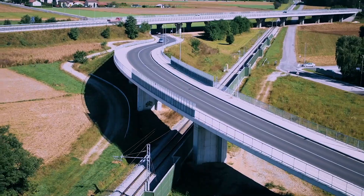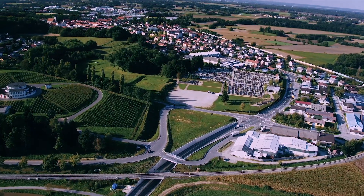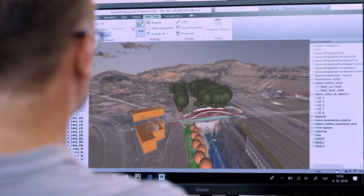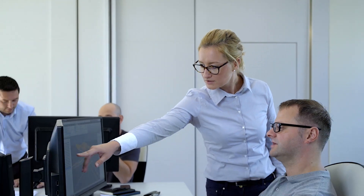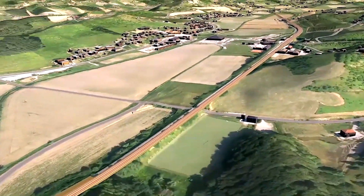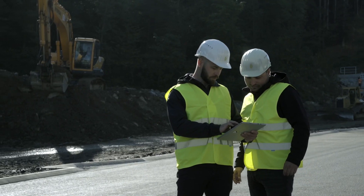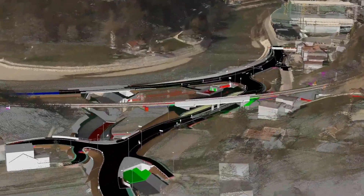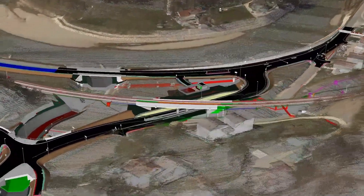In our work we use Building Information Modeling (BIM), which is at present one of the most advanced ways of designing, implementing, and managing investment projects, with the aim of increasing productivity and optimizing construction processes. The BIM approach can be used as an aid to the classic method of project engineering.